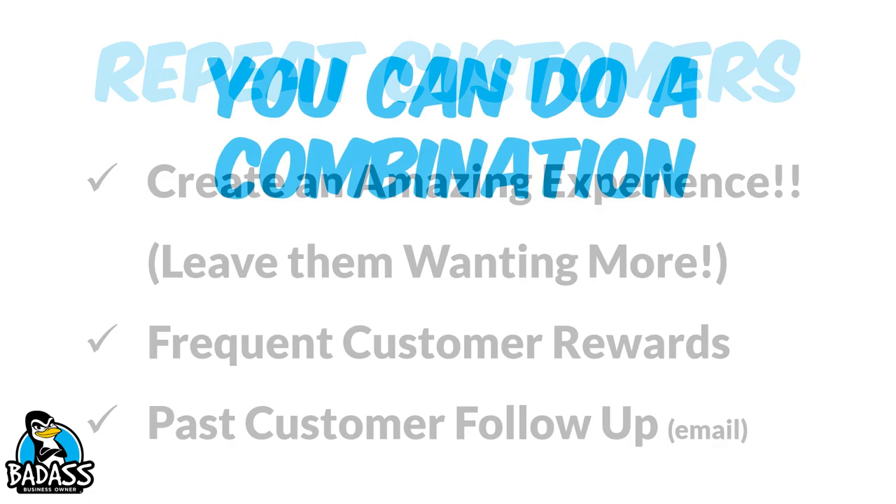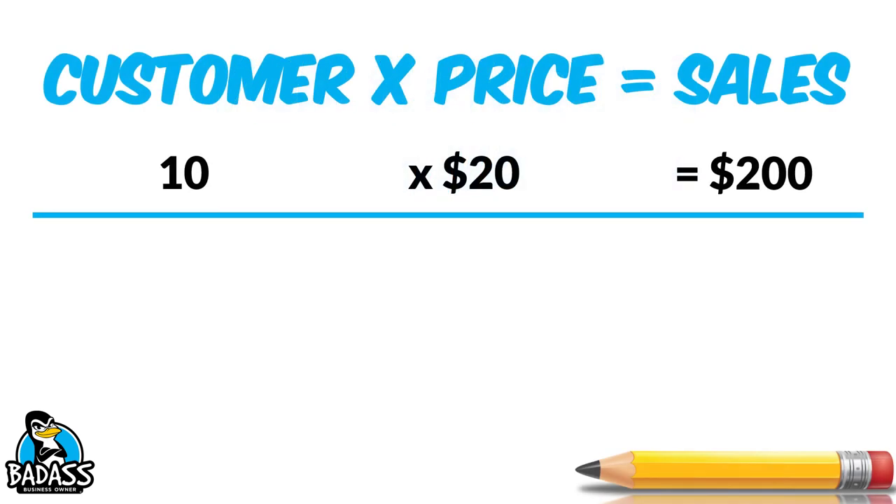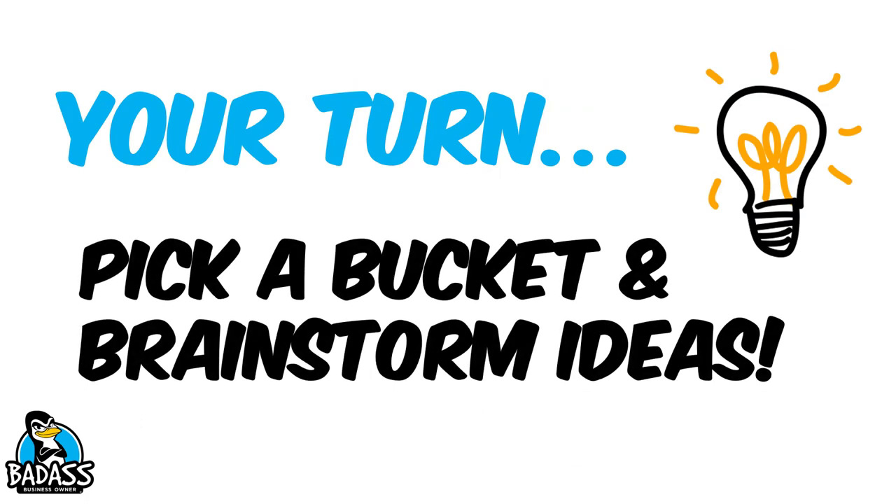These are not all the different ways, but they give you an idea. Most of you will do a combination — you take the three buckets and find a way to combine two of the three. For example, going back to our 10 customers at $20: let's say you gain three new customers, so now you have 13, plus you've adjusted your prices to an average of $25. You combine that with the three customers you hustled for and you've driven your sales up to $325. You get the best of both worlds by combining buckets, but you will also have tremendous success focusing on just one bucket at a time.